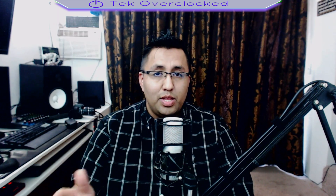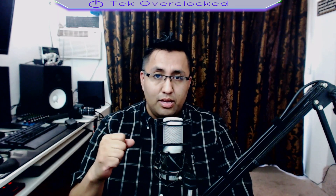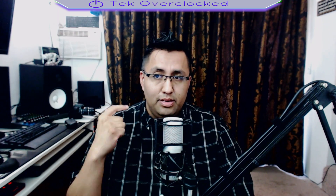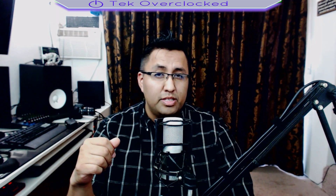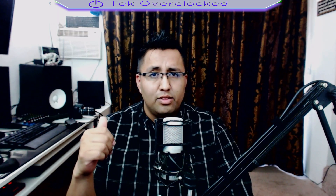Hey guys, Sergio here with TechOverClock. In today's video I want to share my experience building a Hackintosh — the problems that I had, the issues, the troubleshooting, everything. If you're considering building a Hackintosh computer, get ready to have headaches, get angry, and you need to have a lot of patience. Alright guys, let's get into this video.